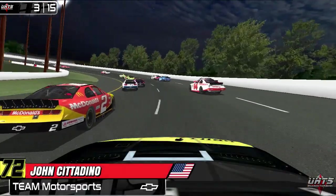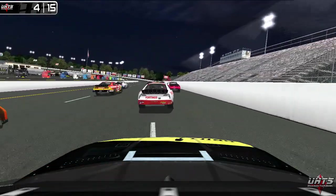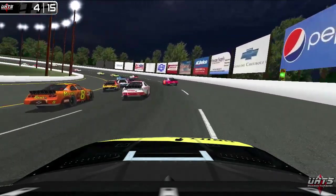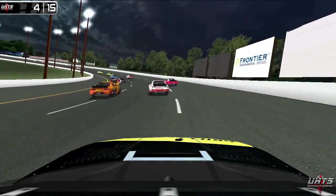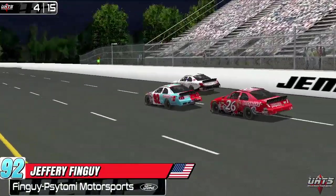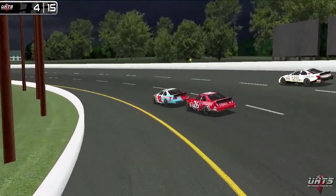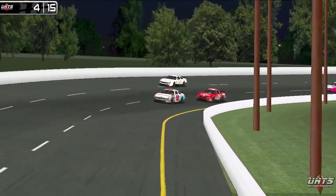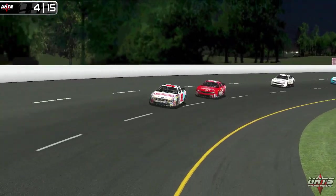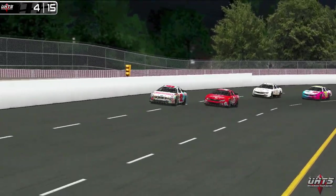Onboard John Citadino through the chaos. Joe Petruccelli getting very loose in the number 14 — he will get that thing saved, and Citadino had to get on the brakes a little bit to avoid contact with that rookie. Jeffrey Fingai is now trying for the lead, getting pushed through by Daniel Boyles. Boyles finished 118th in points back in 2014 but is now a short track specialist.